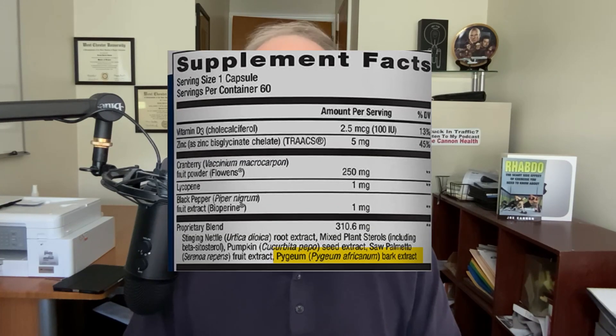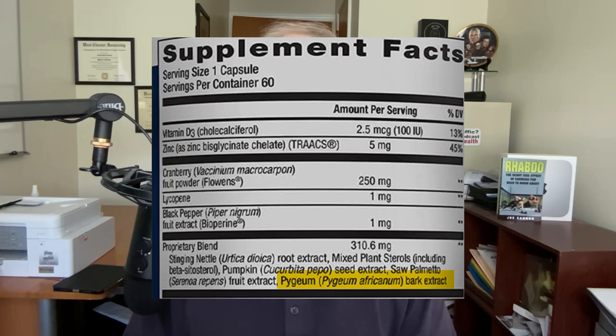Pygeum is so popular that I have seen it in expensive prostate support supplements. However, Pygeum itself is rather inexpensive. So what does the research say about Pygeum? Let's take a look at it now.